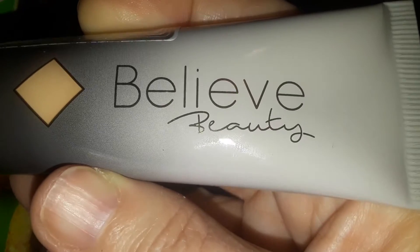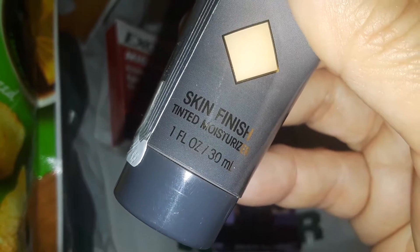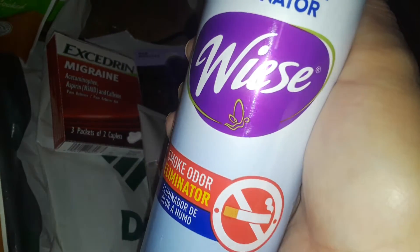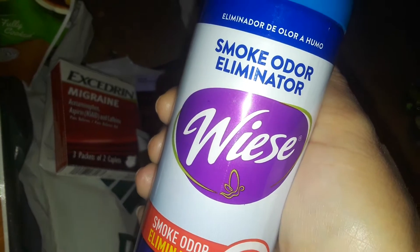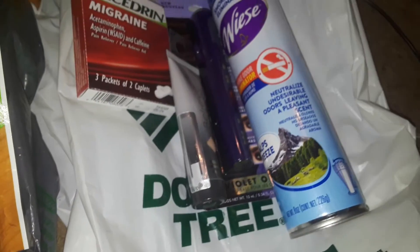And then I found this — it says 'Believe' — Skin Finish Tinted Moisturizer. So I picked that up. And then I found a few new air fresheners there at Dollar Tree. This one's called Wise Smoked Odor Illuminator — it's from Alps Breeze. It was a new brand I've never seen, so I decided to pick that up.